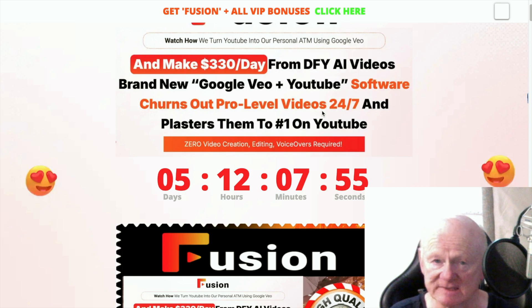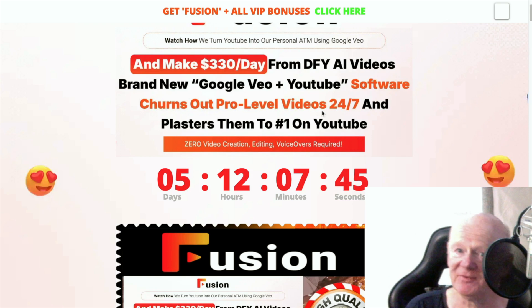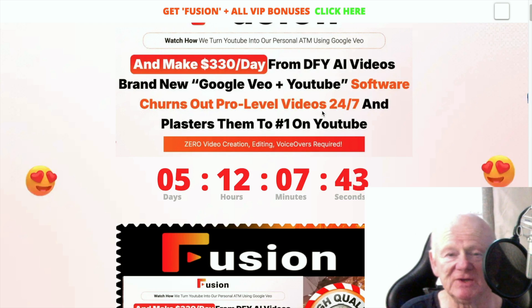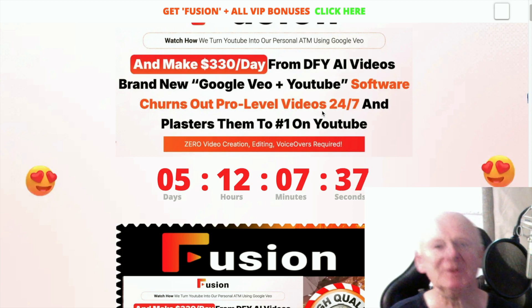How big a channel on YouTube do you want? And how easy do you want to make it for yourself? Super simple, super easy, super fast. Thanks for watching my Fusion review. All that remains is for me to say: take care, stay safe, and I'll see you soon. Bye for now.